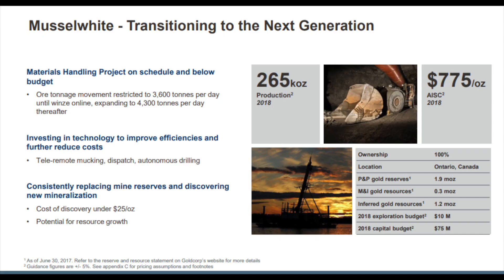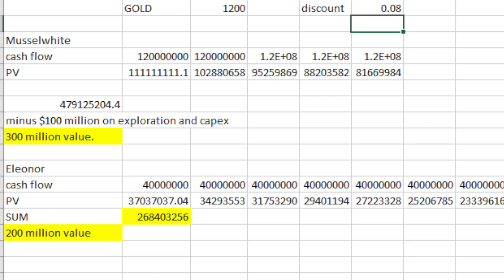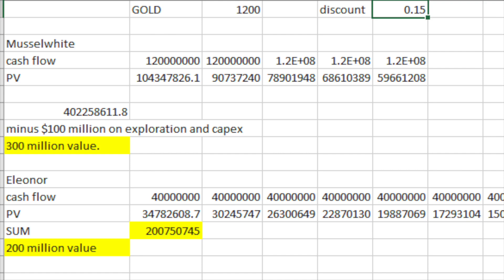Musselwhite produces 265,000 ounces per year at lower costs, which means higher value than the previous mine, with margins of $425 per produced ounce. Long term, I don't like how the grades become more scattered as they go deeper — higher costs and lower grades are not a great prospect, though they are hoping to find more through future drilling. My value is $500 million at an 8% discount rate and $300 million at 15%.